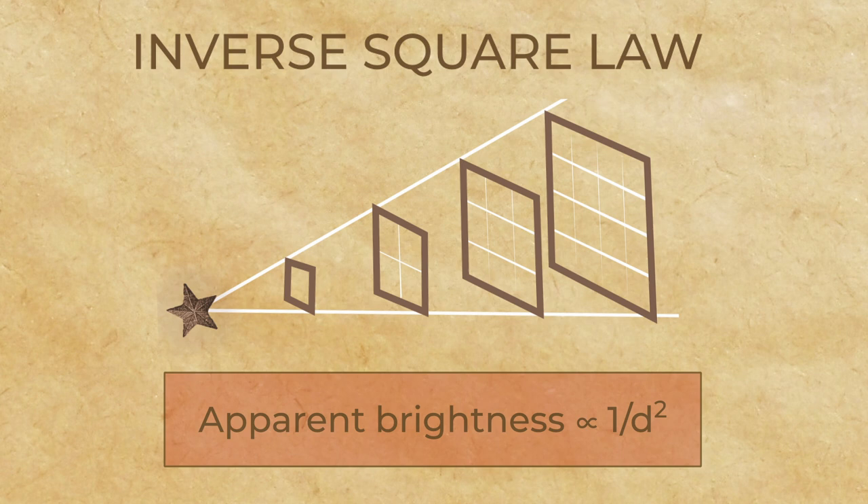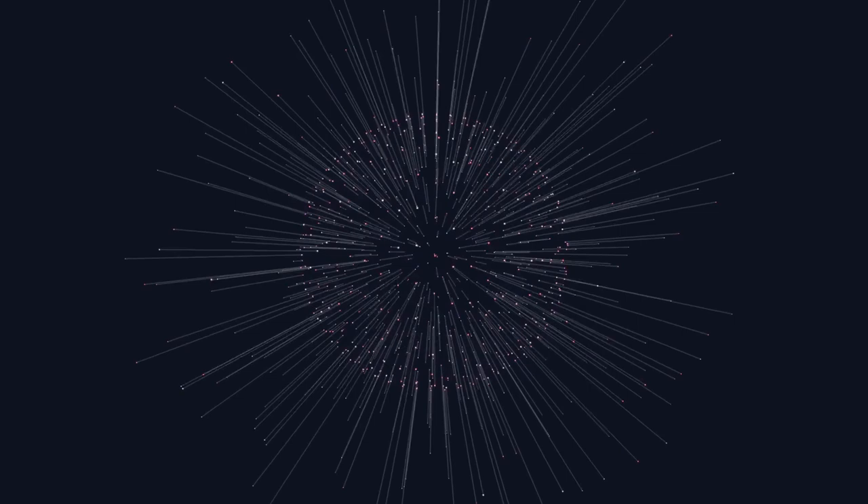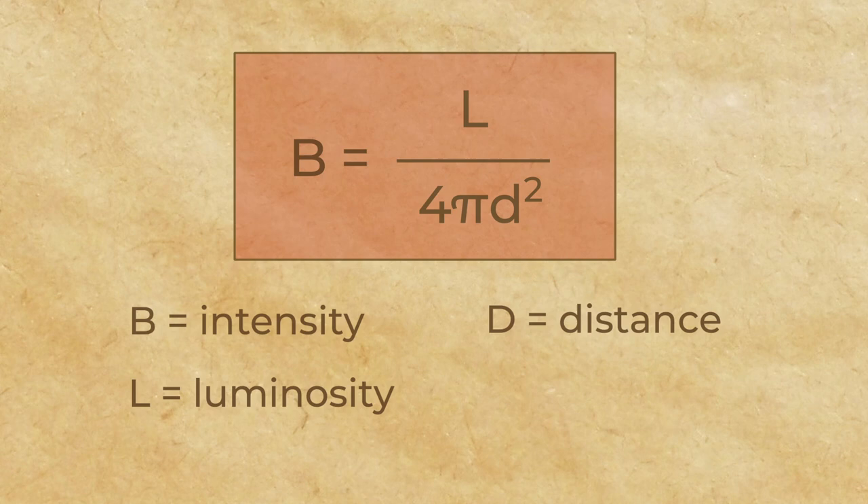It's easy for us to measure the distance between us and the streetlight. But what about the distance between us and the stars? How can we tell how bright something actually is if we don't know how far away it is? Astronomers use a different term to describe the production of light: luminosity. It's a measure of a star's intrinsic brightness, as opposed to apparent brightness. Luminosity tells us the rate the star is radiating energy out in all directions. We can express this relationship mathematically as B equals L over 4π times D squared.